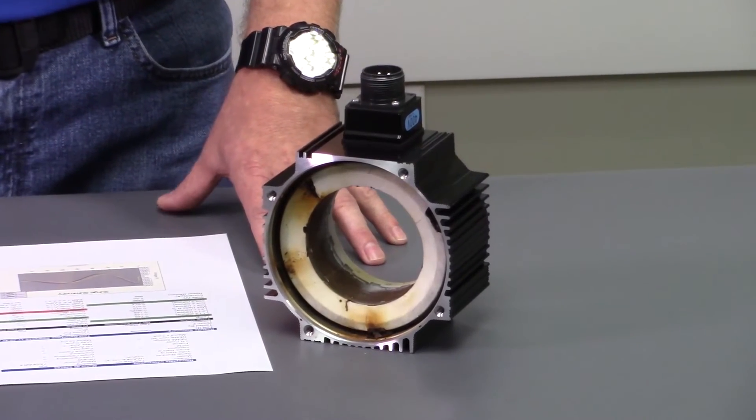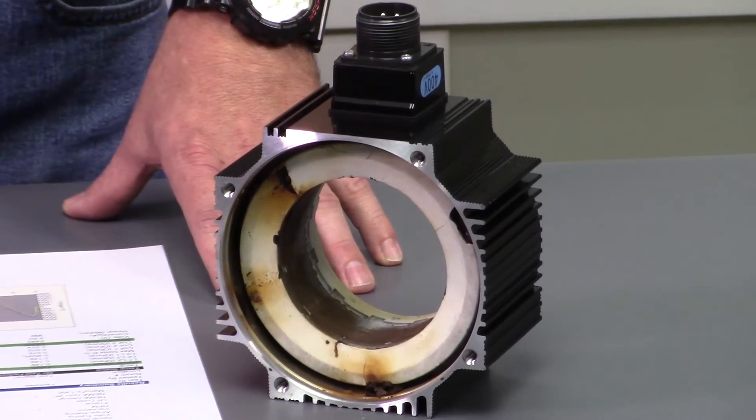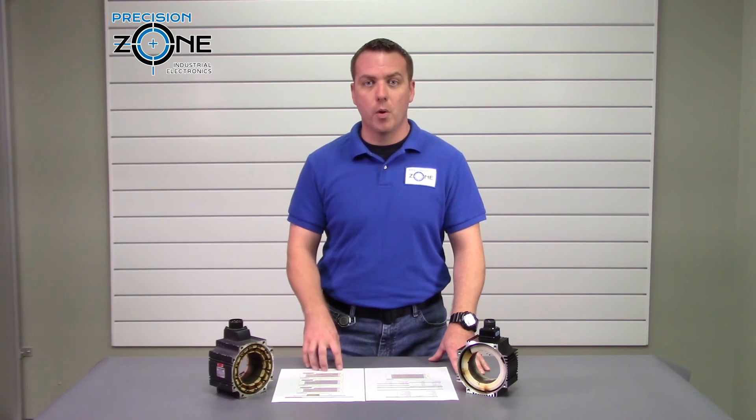We are really proud to have this piece of testing equipment — it gives us an edge over other repair shops. Here at Precision Zone we perform free evaluations and provide 12-month warranties on all of our motor repairs. Thanks for watching.